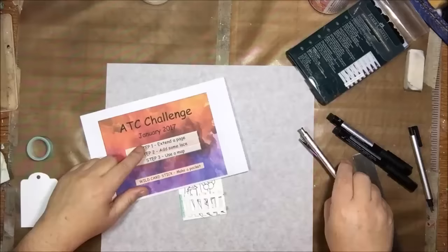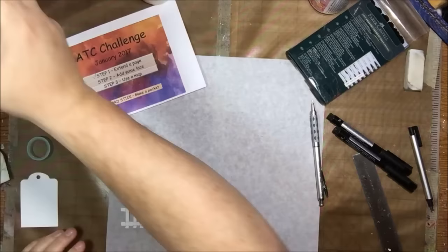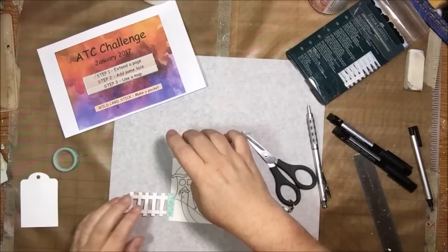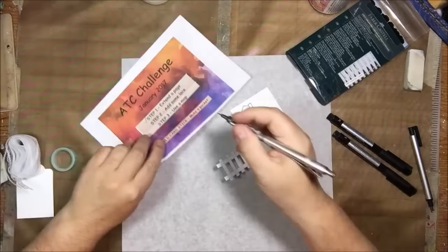Right now this color of washi tape is my favorite. My overall favorite color is always going to be purple, but right now I'm really liking this — I don't know what you want to call it, light teal or mint color. It was in the basket and the color attracted me, so I decided to use it to attach my little extension onto my page.